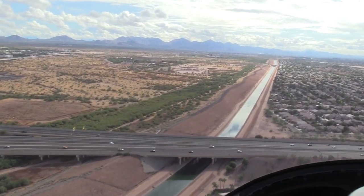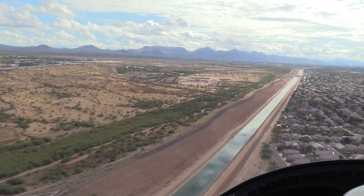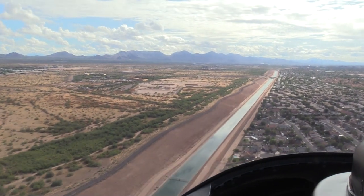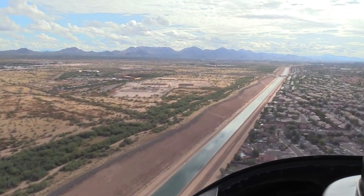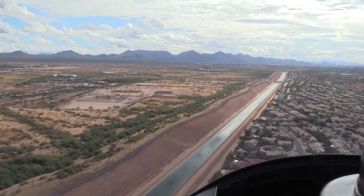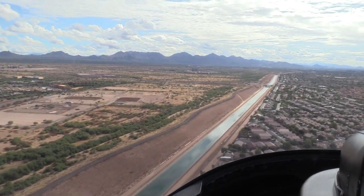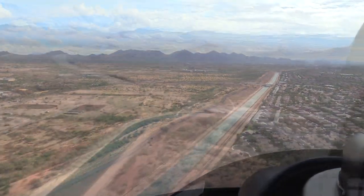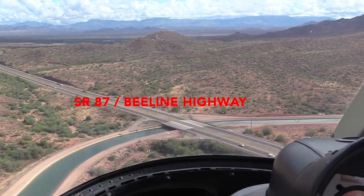There are big pipes built into this canal system that are ten feet in diameter. Should that hundred-year storm ever hit and there's danger that this berm would get breached, these big ten-foot pipes would open up, dump water into the canal, and all that water would get redirected into the Salt River — saving the area from a major flood.